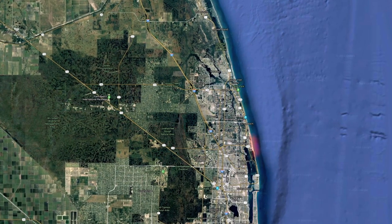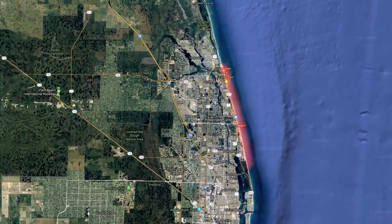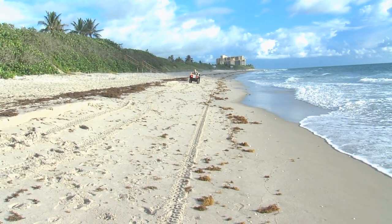Loggerhead Marine Life Center's research biologists monitor 9.5 miles of some of the world's most densely populated stretches of beach for sea turtles — from the northern Palm Beach County line south to the northern line of John D. MacArthur Beach State Park. Researchers riding ATVs scour the coastline in the morning and again at night. Find out just ahead what specifically they're looking for, and learn ways you can help.